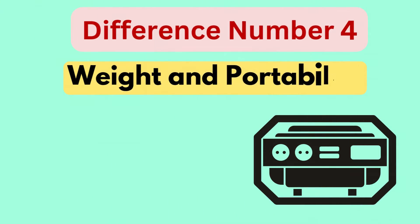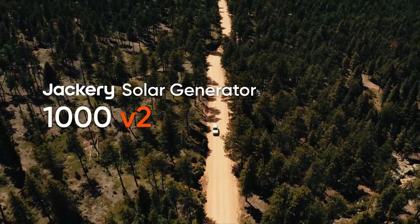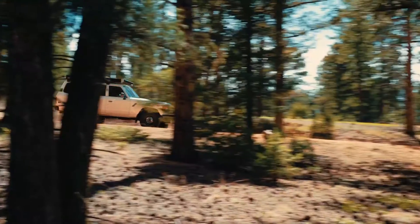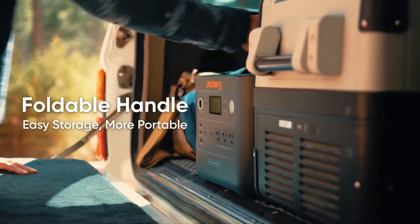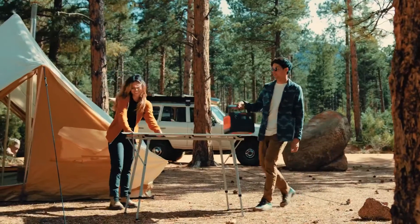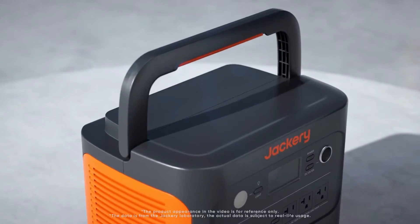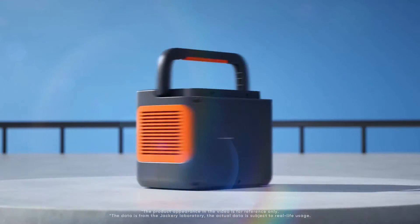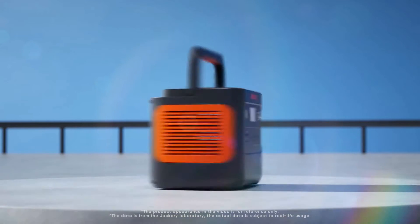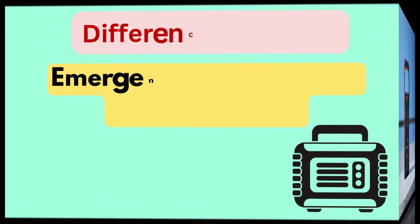Difference number four is weight and portability. The Explorer 1000 version 2 is the lighter model, weighing 23.8 pounds, compared to the 1000 Plus at 32 pounds. This makes the 1000 version 2 more portable and easier to carry, while the 1000 Plus is slightly bulkier due to its larger battery capacity and expandability options.